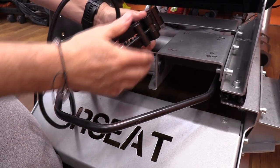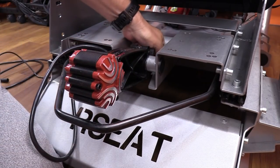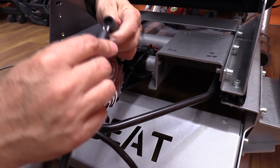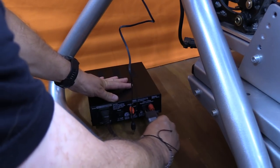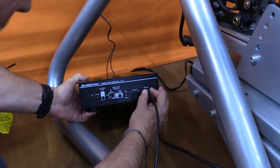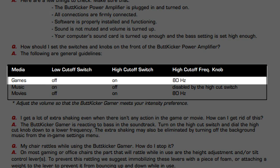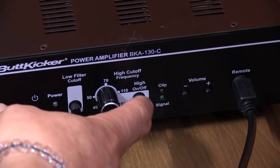My R-Seat S1 chassis came with a Butt Kicker mount under the seat, built to accommodate a bolt-on or clamp-on type. For the Gamer 2, it's really simple — clamp the Butt Kicker to the bar and you're all set. Plug the Butt Kicker wire into that 13-and-a-half-foot cable, then plug that cable into the back of the amp. All that's left is plugging in the power cable, plugging in the remote, and flipping the breaker switch on the back to on. For sim racing, Butt Kicker recommends shutting off the low-end cutoff switch but turning on the high-end cutoff switch, and adjusting the high-frequency cutoff to 80 hertz on the dial.